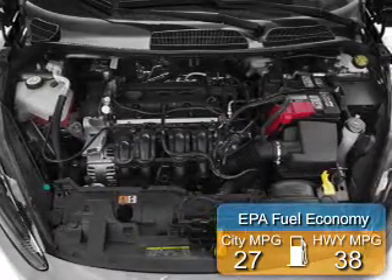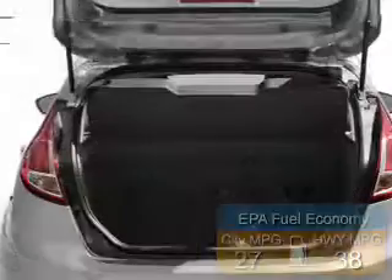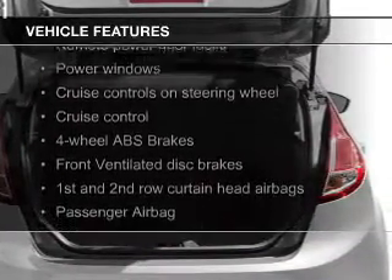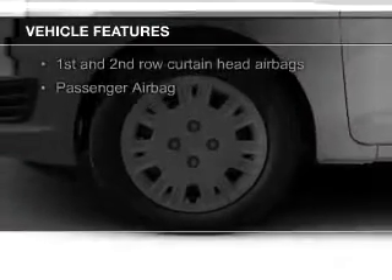Great fuel efficiency saves you money by requiring fewer trips to the gas station. The features include leather seats, heated seats, Bluetooth connectivity, Ford Sync voice activation, and Sirius XM satellite radio.